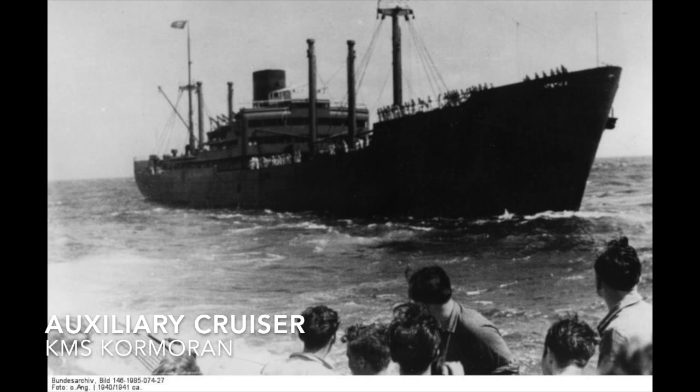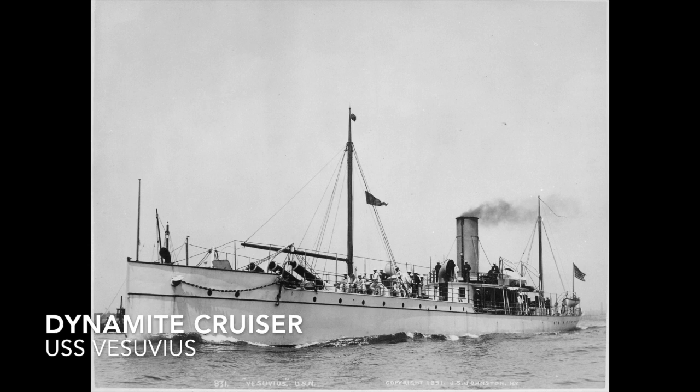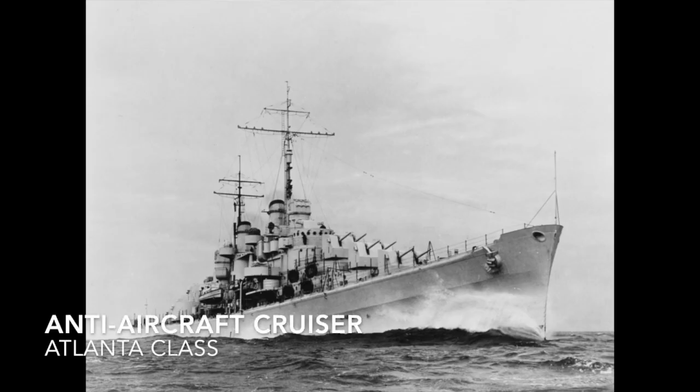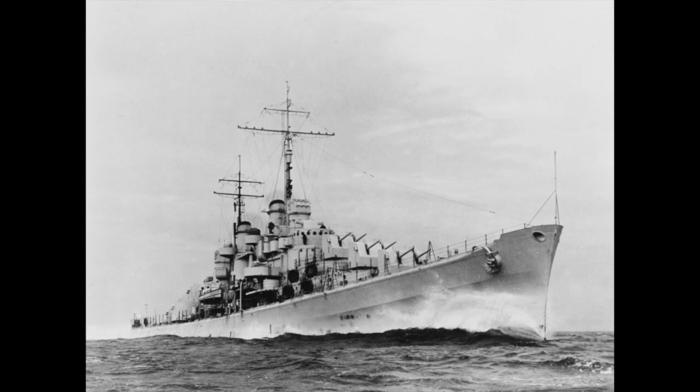The auxiliary cruiser was usually a converted armed merchantman used defensively as a merchant raider to disrupt trade — example is the KMS Cormoran. A dynamite cruiser, which has nothing to do with dynamite, was a unique ship meant to use dynamite compressed air guns — the only one ever built was USS Vesuvius. An anti-aircraft cruiser was a light cruiser variant armed with dual-purpose guns designed to act as a floating anti-aircraft battery, usually for carrier task forces — the most famous example is the Atlanta class.